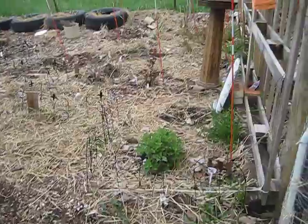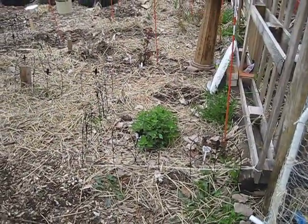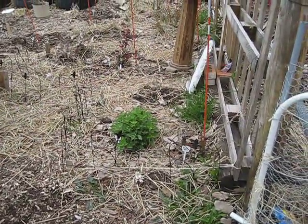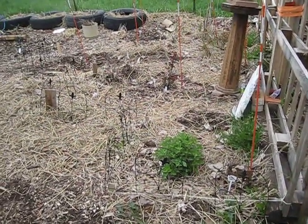My rose bed is really starting to take off. I have about six roses in here so far, and I also have a catnip plant right there, and some grapes in the back. So that's really starting to take off.